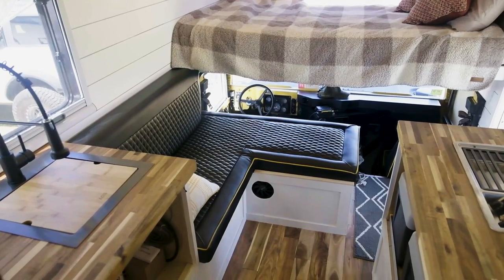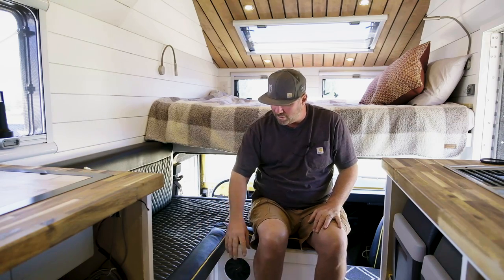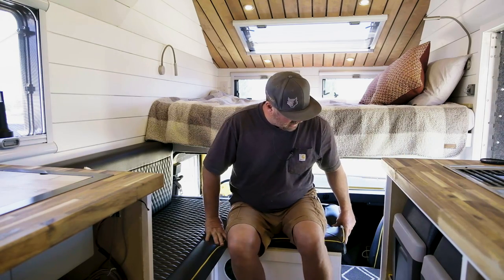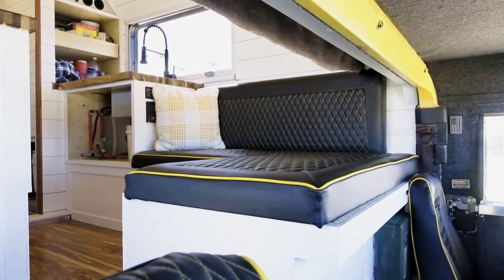This right here is the bench. So if you're sitting here and you have someone else sitting with you, the lagoon table will actually mount right here and it'll have two different wings. In future models, there's an extension off of this that will pop up and allow you to use this as a bed.